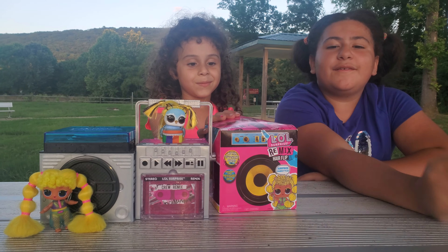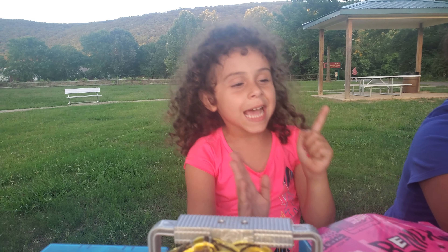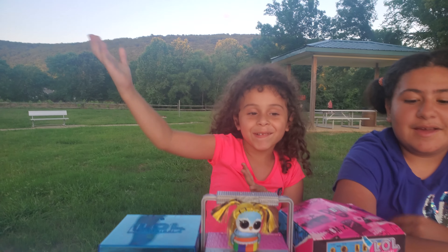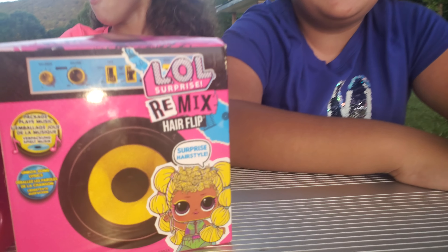Welcome to Chat Out for Toy Reviews, and today we're reviewing LOL Surprise Remix Hair Flip!